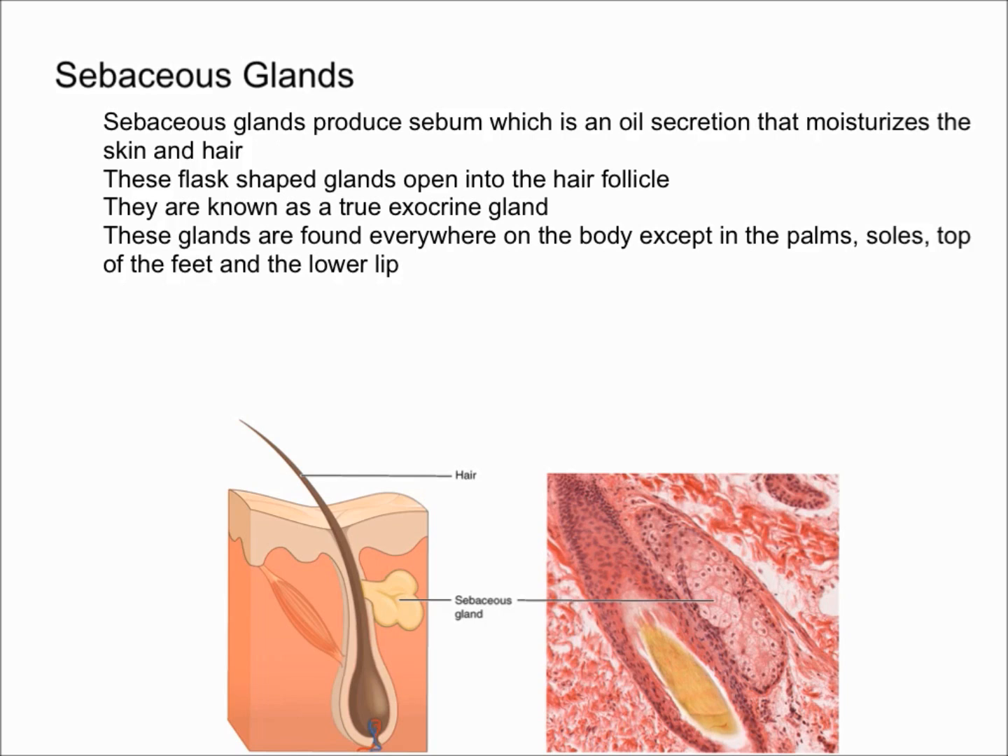These sebaceous glands are known as true exocrine glands. These glands are found everywhere on the body except on the palms of your hands, the soles of your feet, the top of the feet, and the lower lip. They are also found in the greatest number on the face, the upper neck, and the chest.